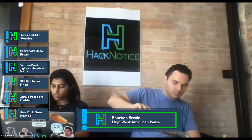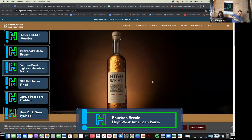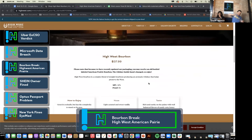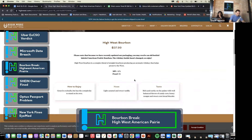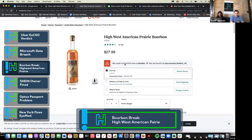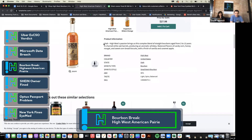So about this bourbon — High West. I'm going to show y'all a little preview. This is what their website looks like. This is not exactly the bourbon that Steve is tasting today, but it seems like this is a 92 proof one. But on Total Wine, it runs for about $27.99, and they say that it's from Utah. High West's passion brings us this complex blend of straight bourbons aged from 2 to 13 years in charred white oak barrels, producing an aromatic whiskey with balanced flavors of candy corn and sweet corn bread biscuits, with a finish of vanilla and caramel apple.